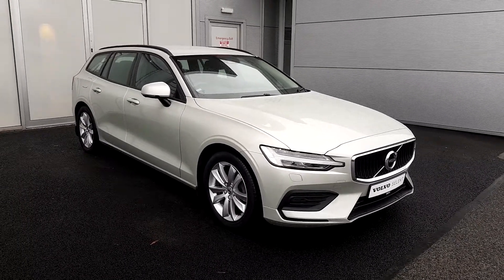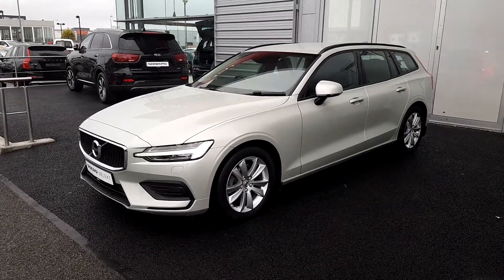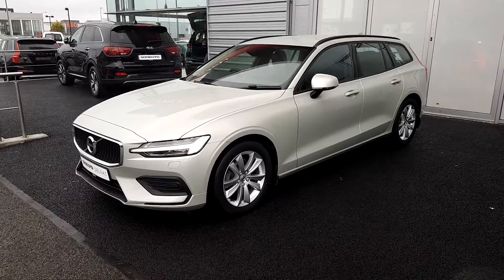The car is finished in birch light. To the exterior of the car we have LED headlights, colour coordinated power folding wing mirrors, and 17 inch alloys with rear parking sensors.